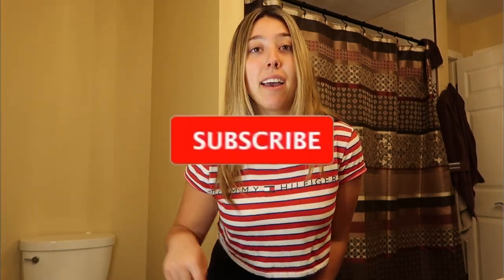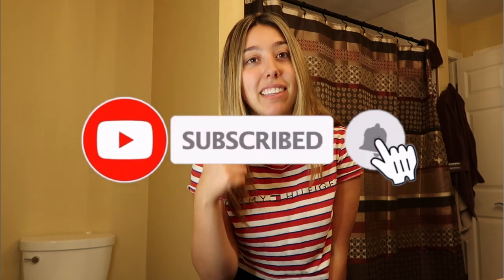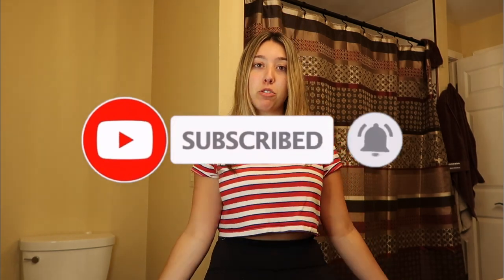I haven't done one of these in a really long time so let's get started. Before we get started, make sure to subscribe, give this video a big thumbs up if you like it, and follow all my social medias. Comment down below your favorite makeup product because I'm trying to buy some new products — maybe I'll go buy one of the ones you list.